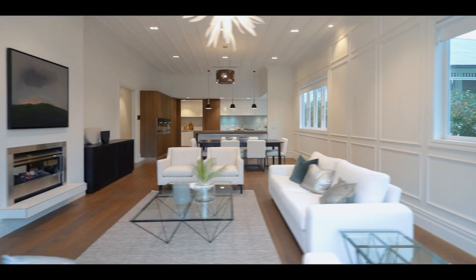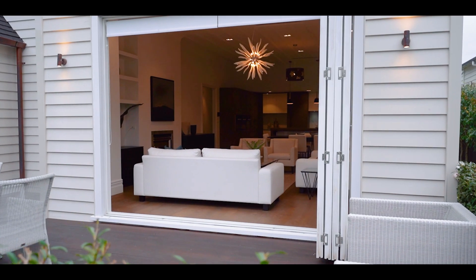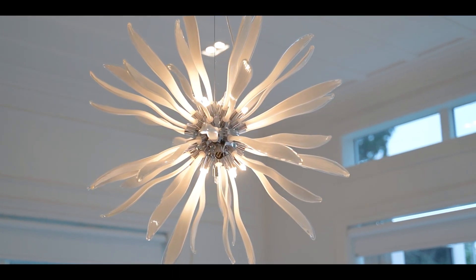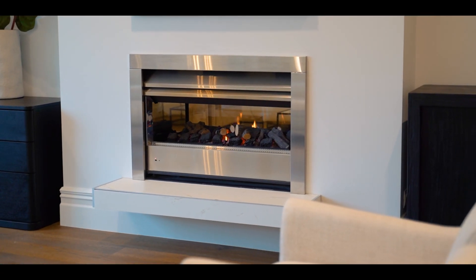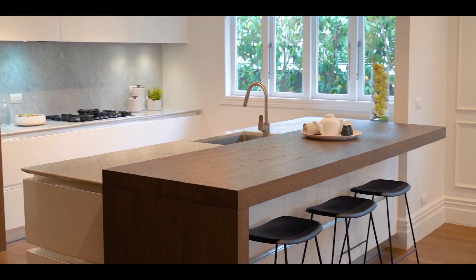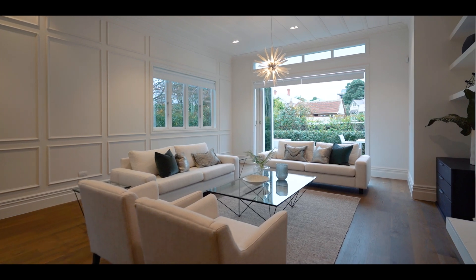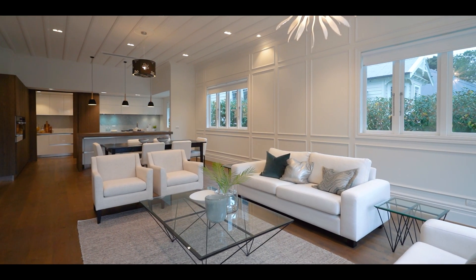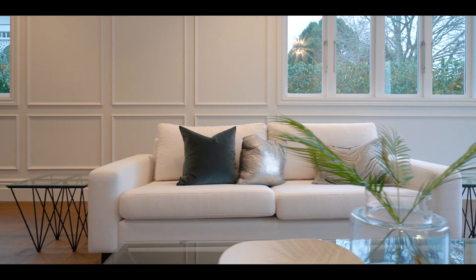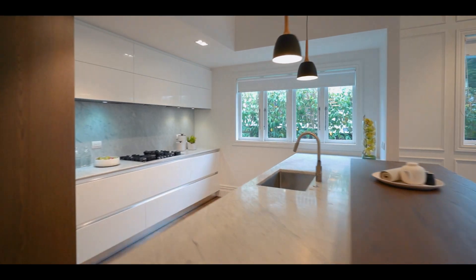Brand new just three years ago, the nearly 300-square-metre home boasts all the warmth, ducted central heating and benefits of modern construction and technology along with a sophisticated high-quality fit-out. Ceilings are 3.4 metres high and details like the toasted American oak floors, panelled walls, deep skirtings and cornices create character in the lobby and living areas.